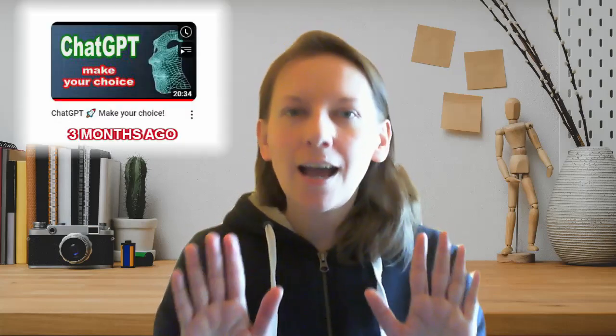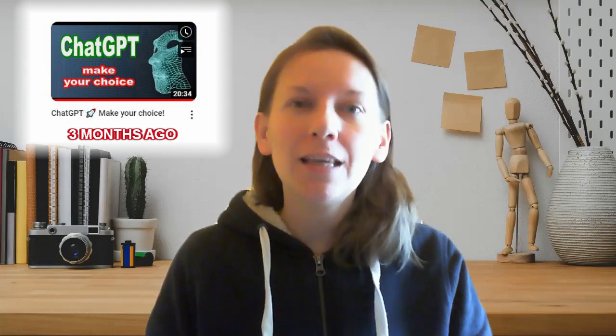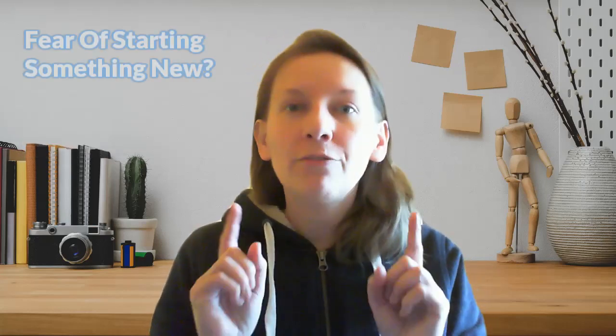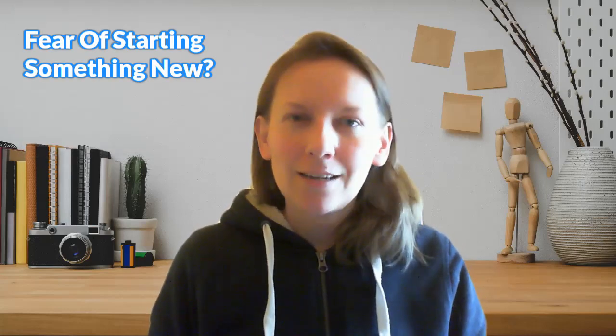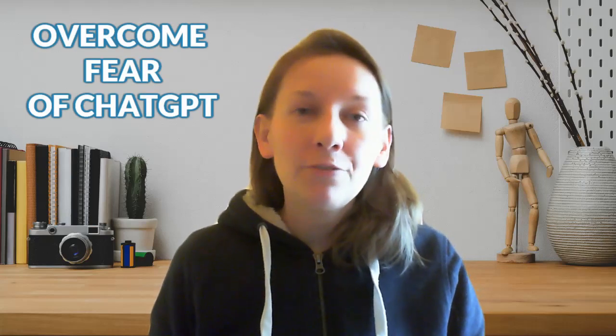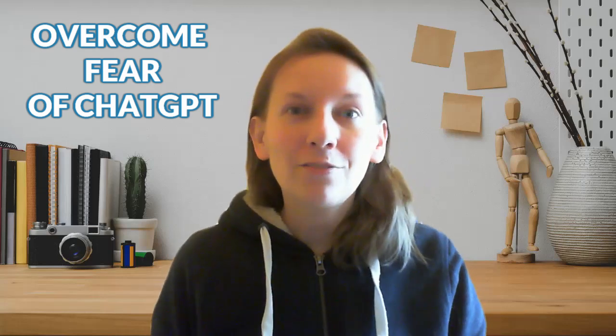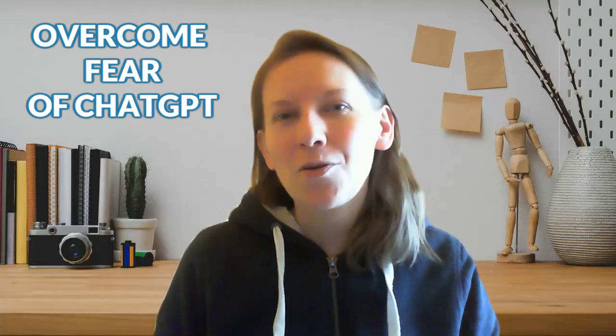Hello, hello again. Today we will talk about ChatGPT. I know right now almost everyone wants to share ideas about ChatGPT, but I want to focus on you. If you're afraid to start your journey with ChatGPT, it will be just a few easy steps — how to start and not feel this fear inside your body.